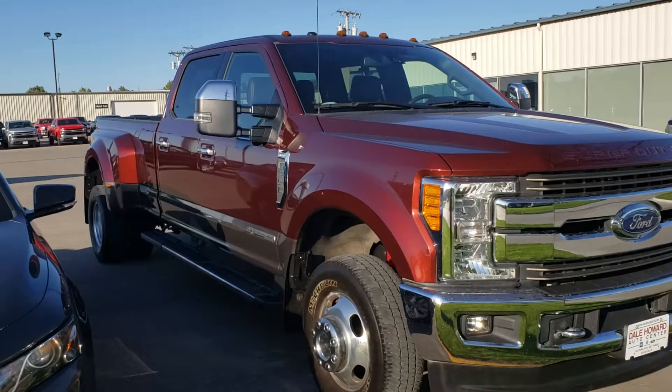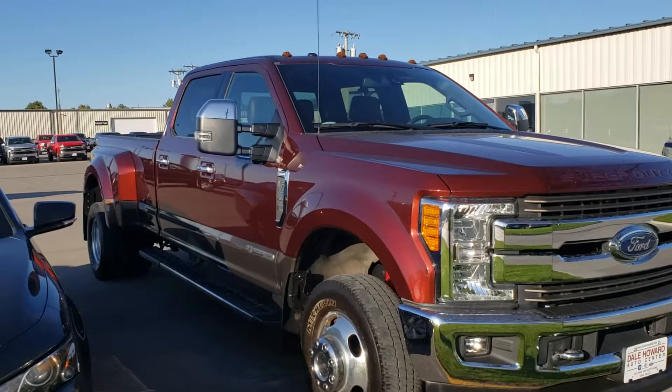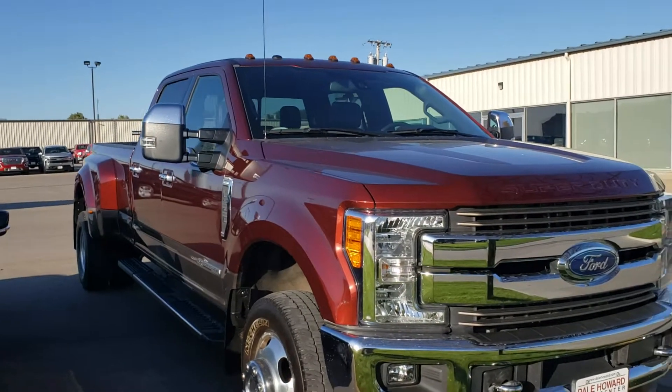Hello, Wayne from Dale Howard Auto here on this 2017 Ford F-350 King Ranch with the turbo diesel Power Stroke. Just an amazing truck — there's no doubt about it, it's gonna get your work done.